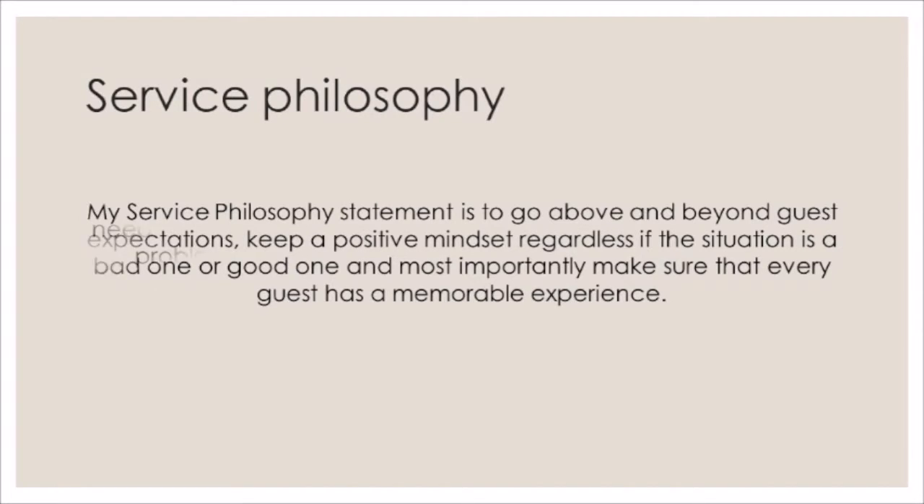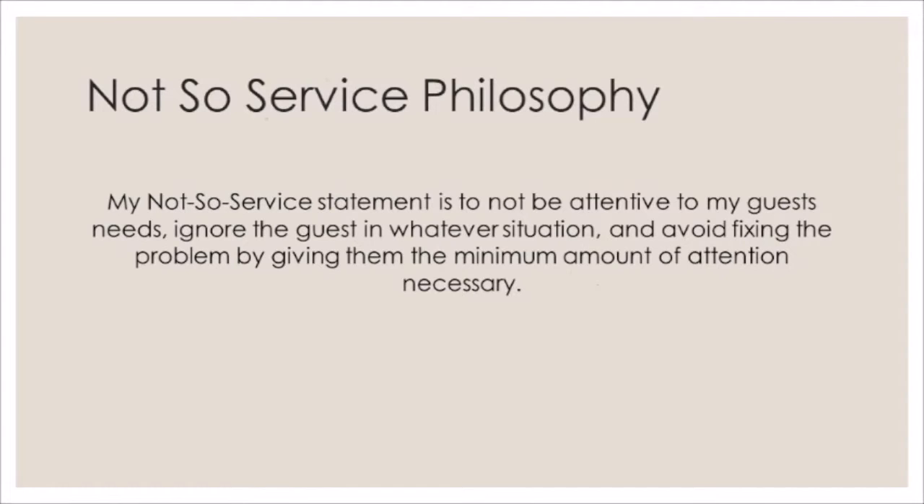My not-so-service statement is to not be attentive to my guests' needs, ignore the guests in whatever situation, and avoid fixing the problem by giving them the minimum amount of attention necessary.